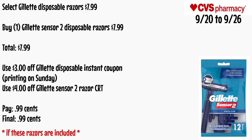Select Gillette disposable razors will be $7.99. Buy one Gillette Sensor 2 disposable razors for $7.99. Use a $3 off Gillette disposable instant coupon printed on Sunday and a $4 off Gillette Sensor 2 razors CRT. You'll pay $0.99 — final cost is 99 cents. There's no reward back, but if you have that CRT and get the instant coupon, definitely grab these razors if they are included.